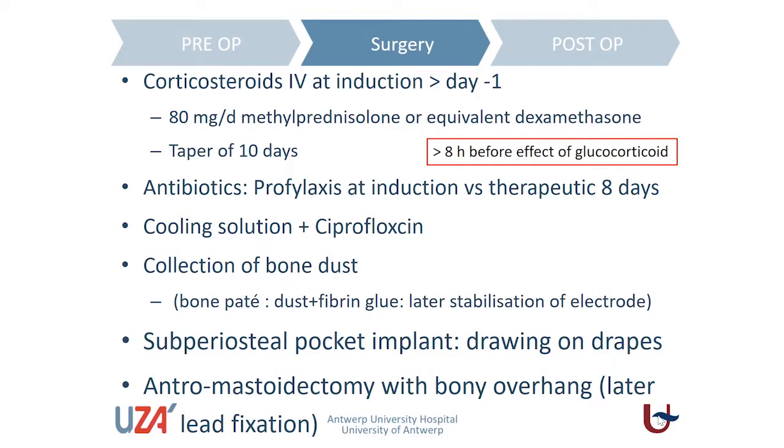Then there are the corticosteroids — this is of prime importance for the surgery. When I look through all the studies, also experimental, it is clear that giving corticosteroids is beneficial in keeping the residual hearing and the structures. Corticosteroids take a long time before they penetrate well into the perilymphatic compartment. Moreover, when you apply corticosteroids, it will take at least eight hours for these cells to express the effect and to have the effect of glucocorticoid receptor stimulation.